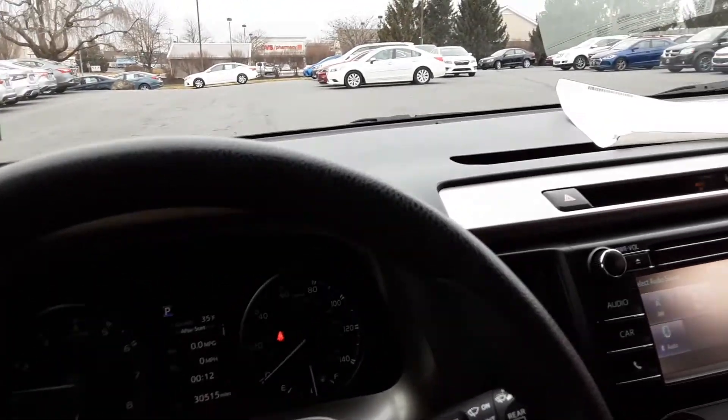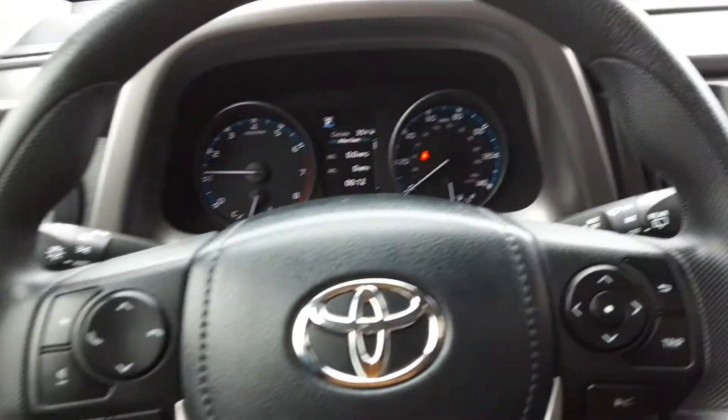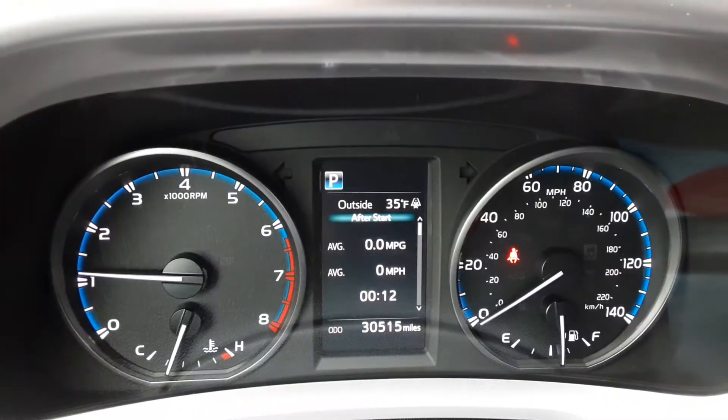I love how simple these are — nothing over the top, not crowded with a million buttons. One of my favorite parts about Toyota is their simplicity. Let's go ahead and jump in and check out this screen.